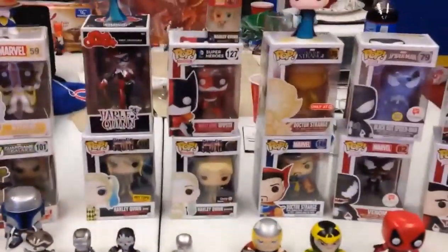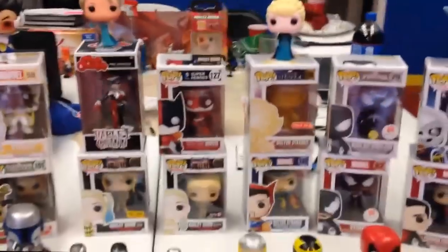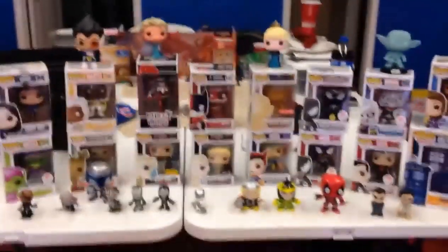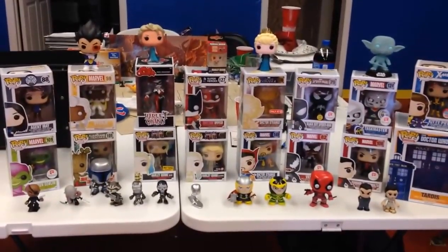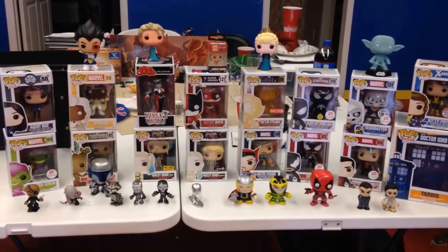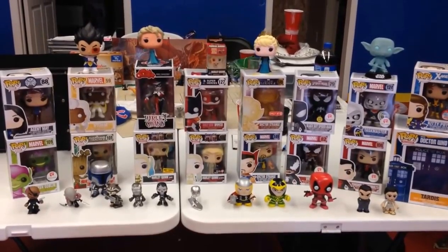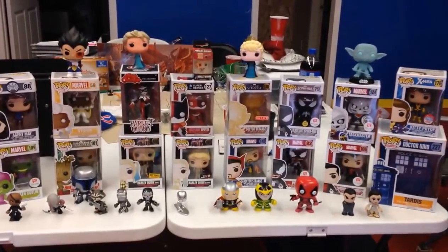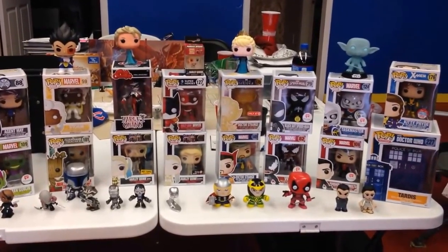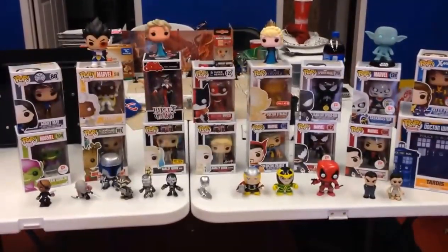Alright, well those are Funko Pops. This is John Wise and Billy. Shannon is editing this video and will post it to Comageddon. We'll be back with Comageddon in just a moment.